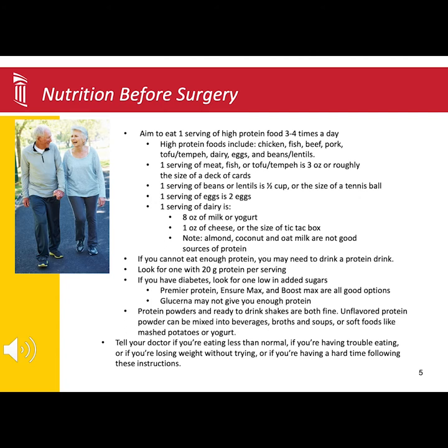For some, you may only have a couple of weeks or even a few days before surgery. Whatever time you have leading up to surgery, it is essential to boost your nutrition.